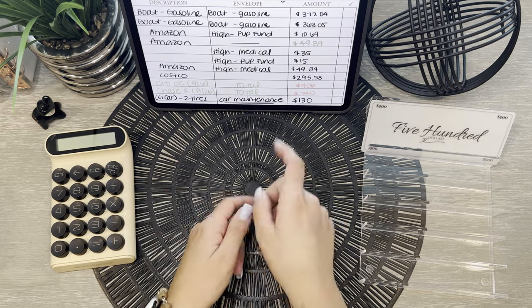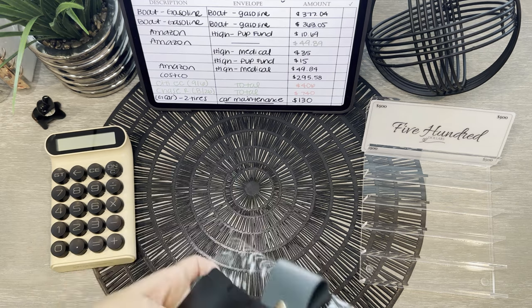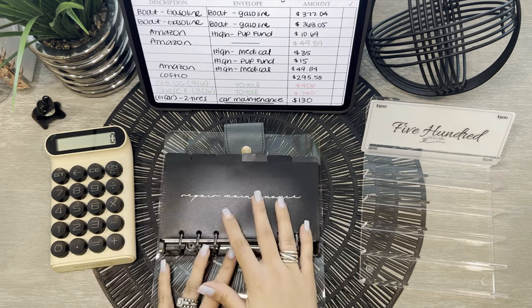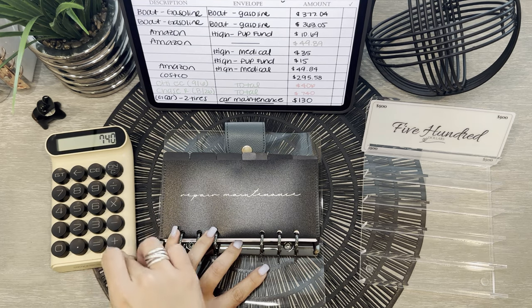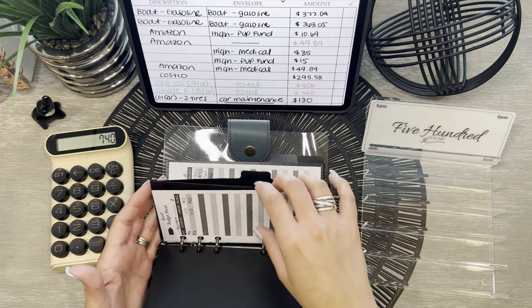Let's start off with our boat envelopes. So I will be removing — I think it's around $740 for gas. Yep, so $740 we'll be taking out of gas.